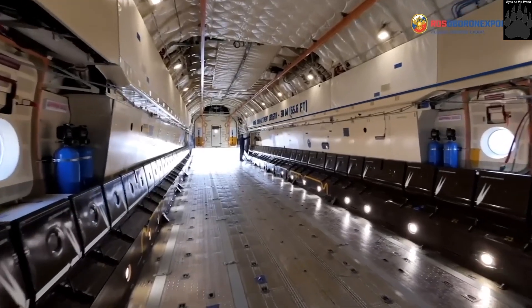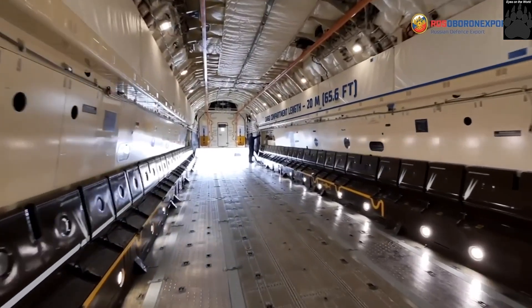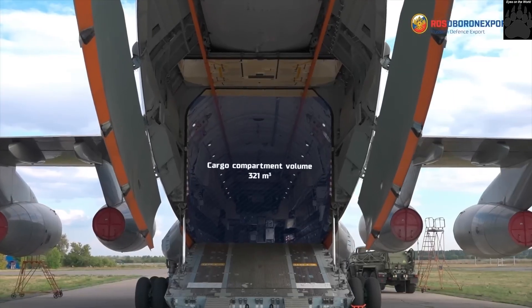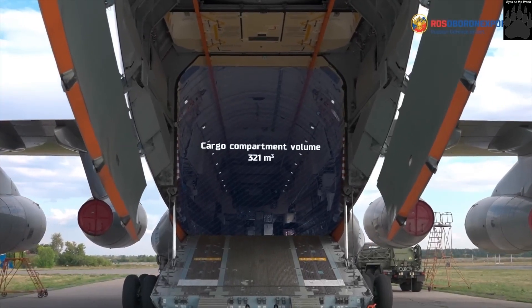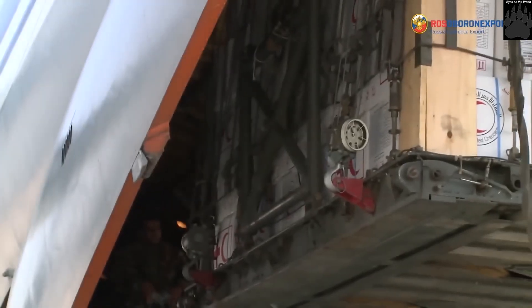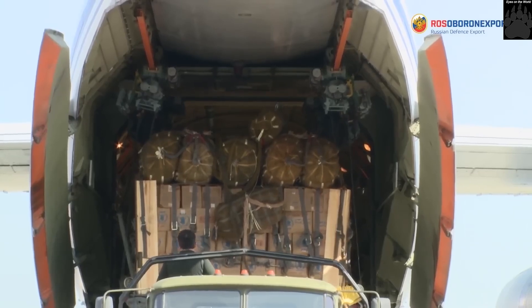The cargo cabin dimensions are: length 24.5 meters, width 3.45 meters, and height 3.4 meters. The cargo cabin offers an interior volume of 321 cubic meters.